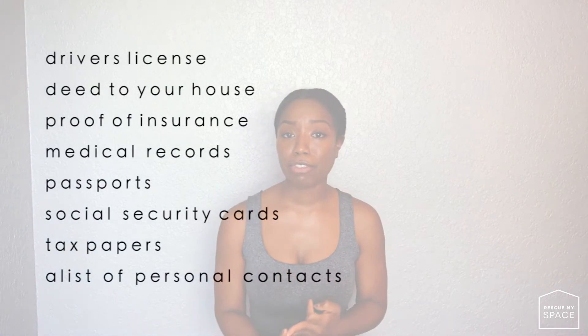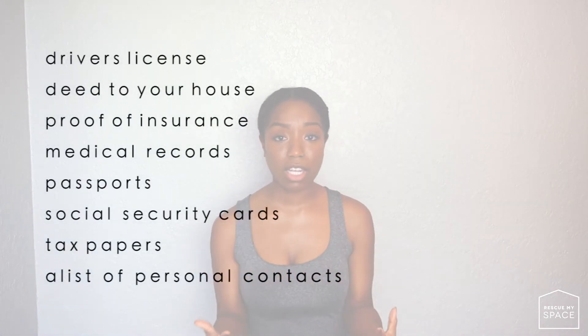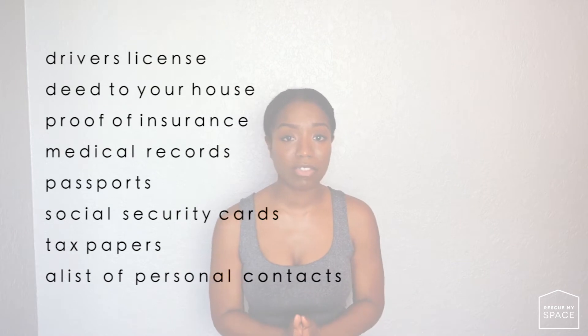The first thing to pack, and one of the most important things to pack, are important documents. These documents include proof of insurance, the deed to your house, tax papers, driver's license, social security cards, passports, and birth certificates. These are all of the important documents that sit and live in your home.